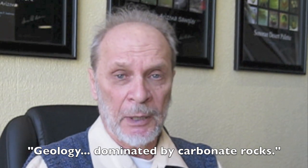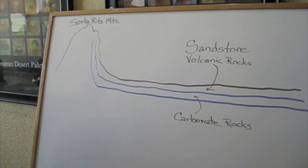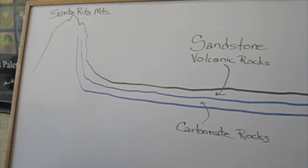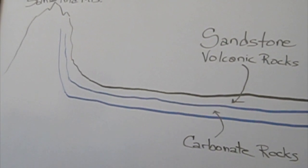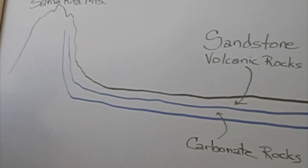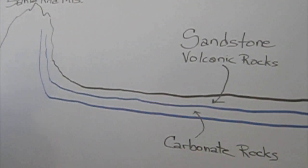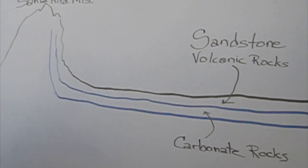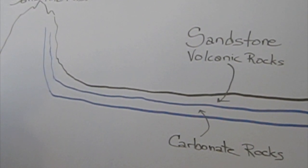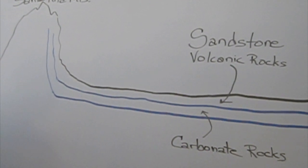My concern is that the geology of the Santa Rita Mountains and underneath the Senorita Plain is in some respect dominated by the carbonate rocks. This is a very general representation of the geology and the topography of the Santa Rita Mountains and the area to the east that is the Senorita Plain. The two major rock types of concern here are sandstone and volcanic rocks that are largely at or near the surface. And underlying those rocks are the limestones and dolomites, the carbonate rocks that are the main transmitters of water in this sort of area.